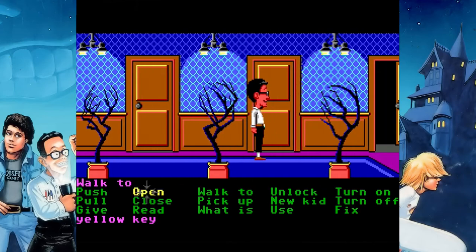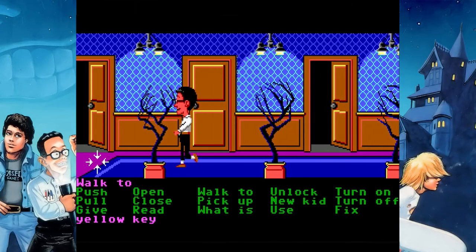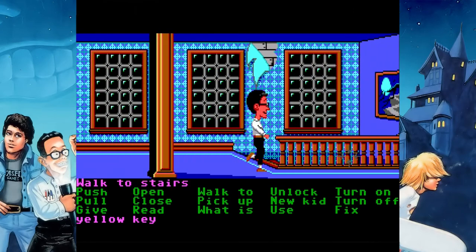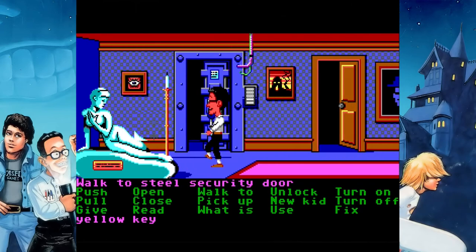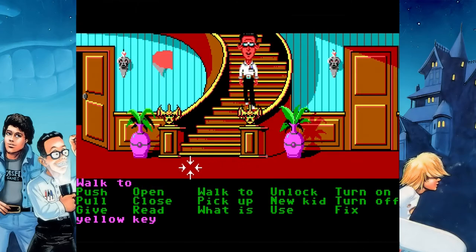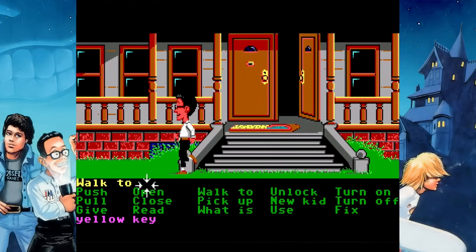We're going to bring Bernard down to that area. These two middle doors are Ed and Edna's rooms. Ed will not follow you out into the hall if you run into his room and he's alerted by your presence. Edna, however, if you go in her room, she will follow you out into the hall — an important detail to keep in mind. If you don't have Bernard or Jeff, you'll need to exploit that or you'll wind up getting kids thrown in the dungeon later on.